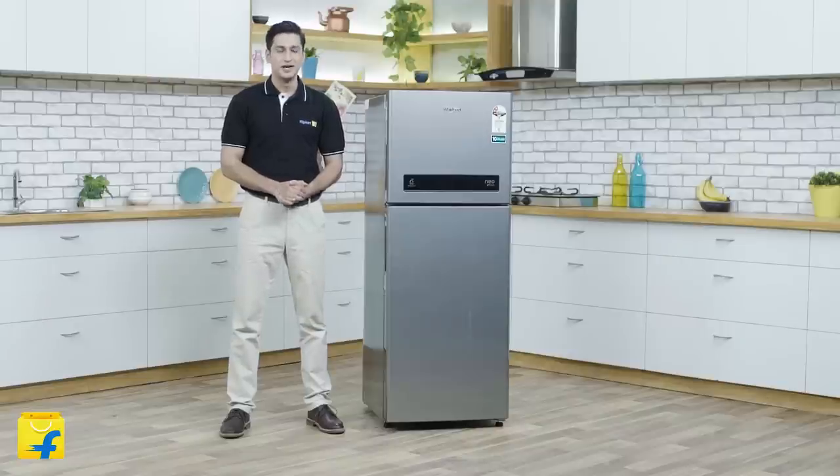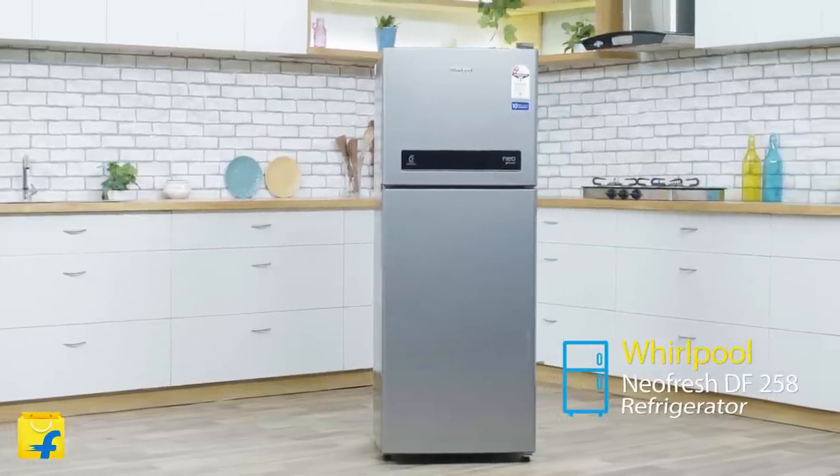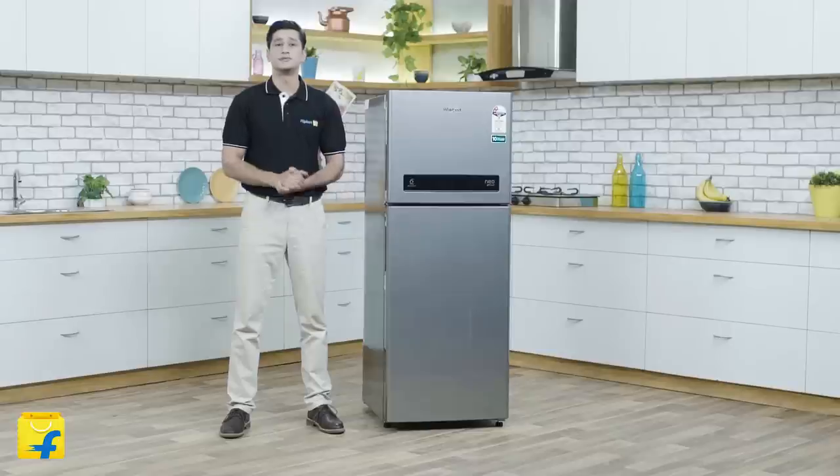Hello and welcome to Flipkart. The scorching summers are upon us, so today I'm going to tell you about the Whirlpool NeoFresh DF258 Refrigerator, which is here to save the day with a host of intelligent features up its sleeve. So let's dive right into them one by one.